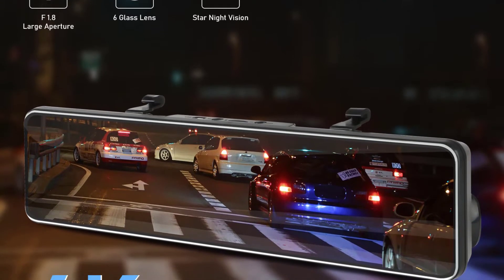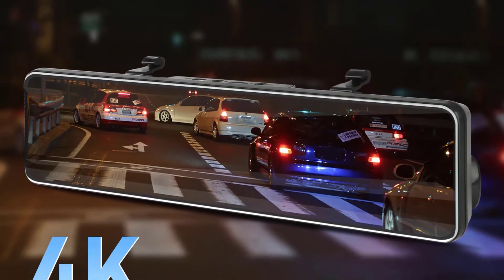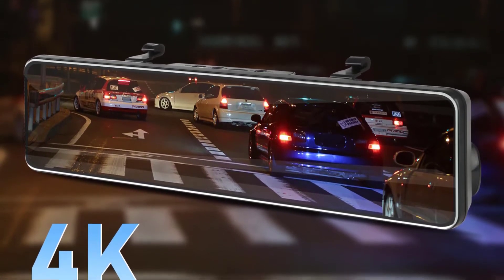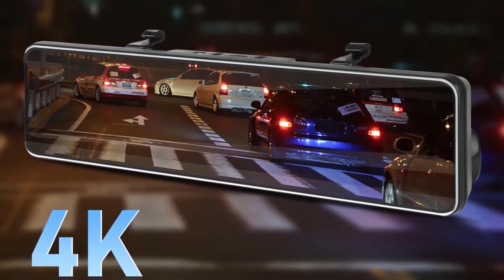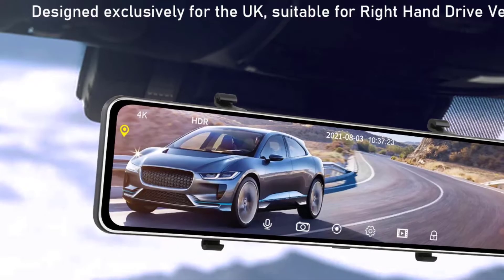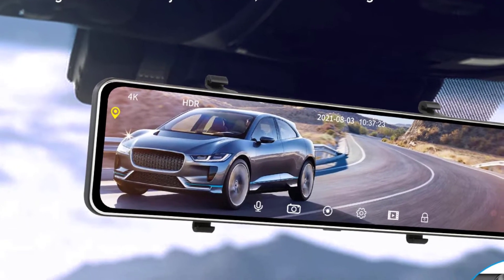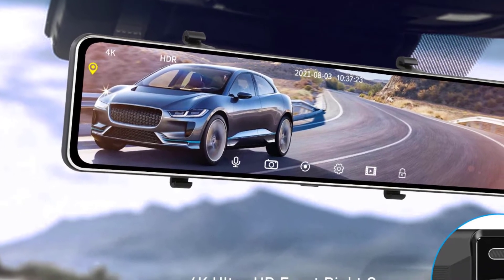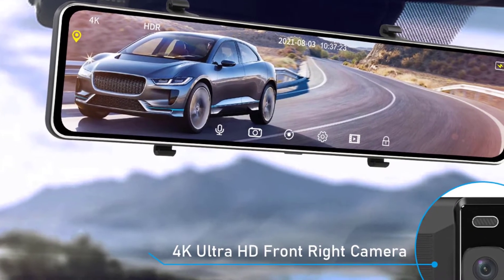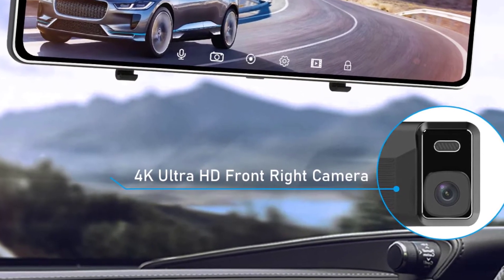Chipset manufacturer: Kasilikon. Frames per second: 30. View angle: 150 to 160 degrees. Number of lenses: 2. Camera resolution: 3840 by 2160. Imaging sensor: 1/3 Sony CCD. Battery: built-in. Pixels: 1200 mega. Screen ratio: 16 to 9. Display size: 11.26 inches.